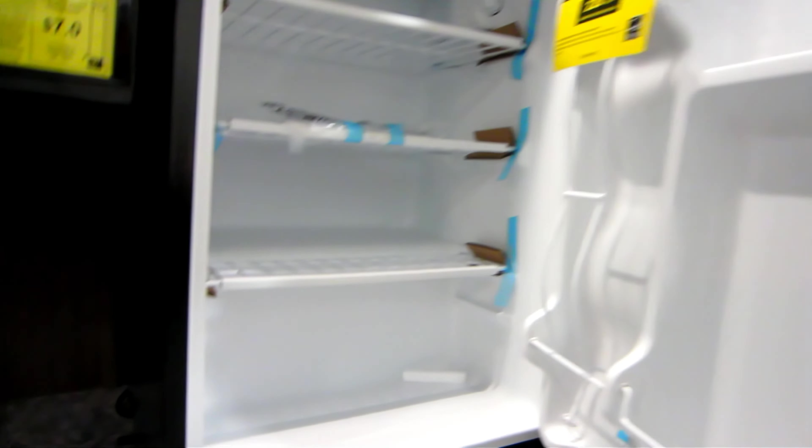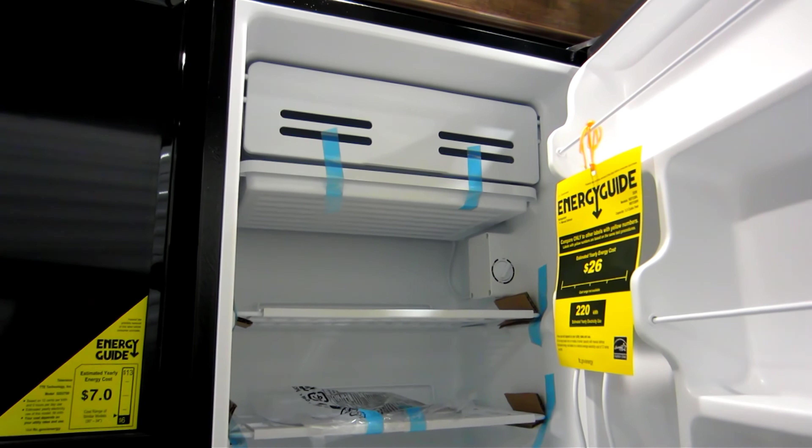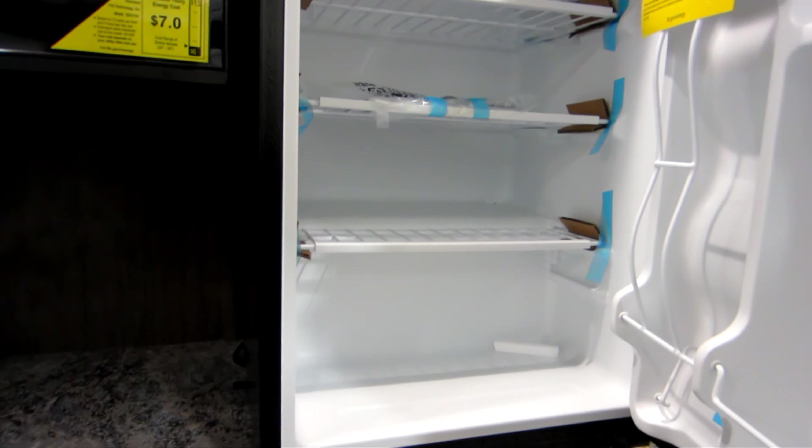Here's the refrigerator. It has a nice refrigeration section, but also has a freezer on the top. Very, very nice. I really appreciate that.